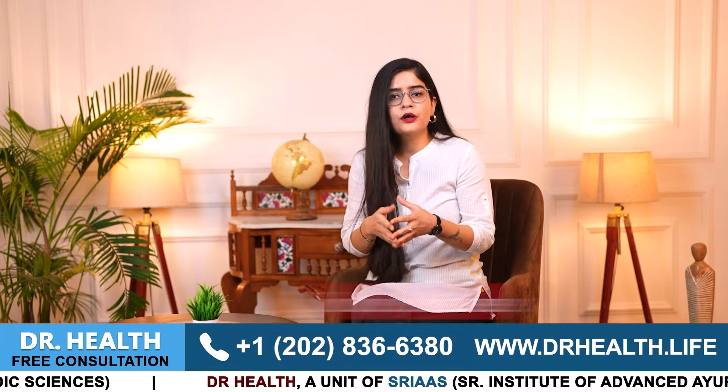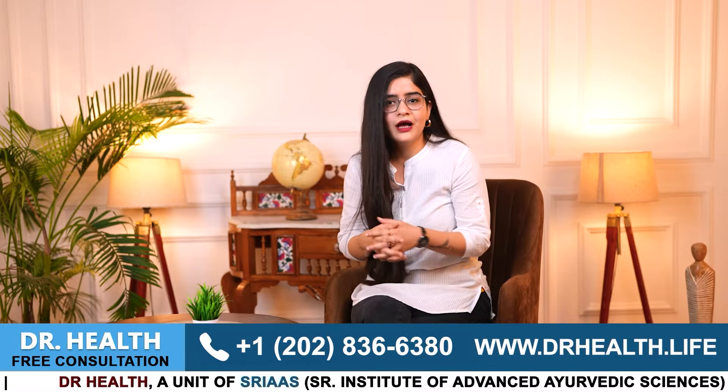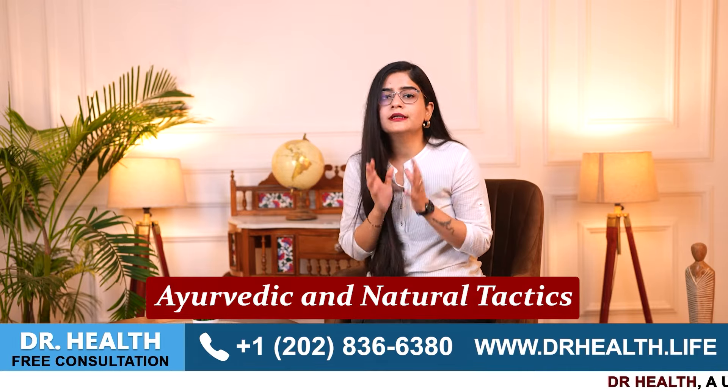Ichthyosis vulgaris is often called fish scale disease and it can be challenging to live with. However, with the right treatment and management, it can also be controlled and treated. So, what can be done to control and treat it? Let us talk about Ayurvedic and natural tactics.